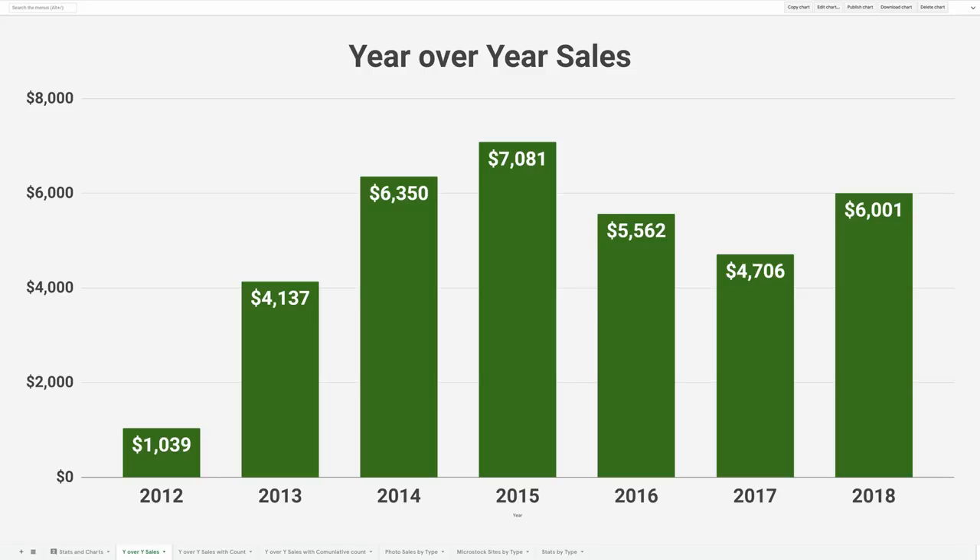I keep track of the revenue from each website in Excel. I've created five charts in Excel where I can walk you through how I make money selling my photos online. I'm going to start pretty high level and get into more detail at the end, going through how much money I've made from each individual site.